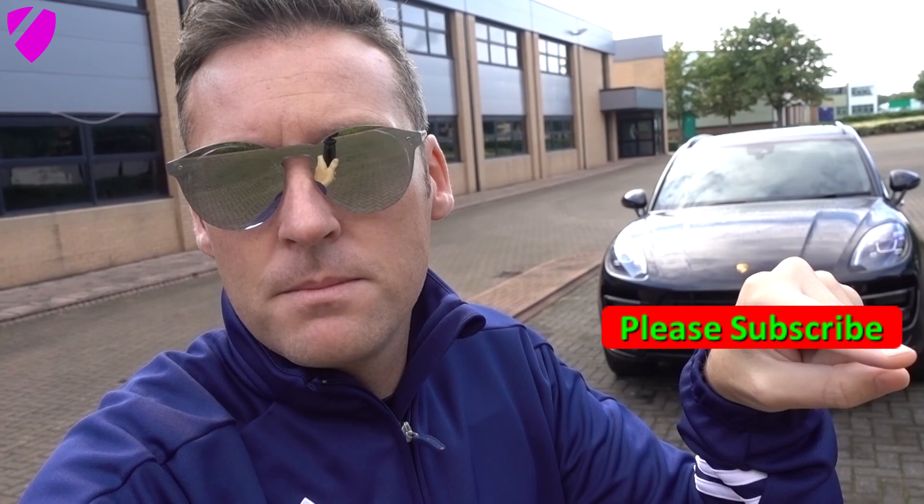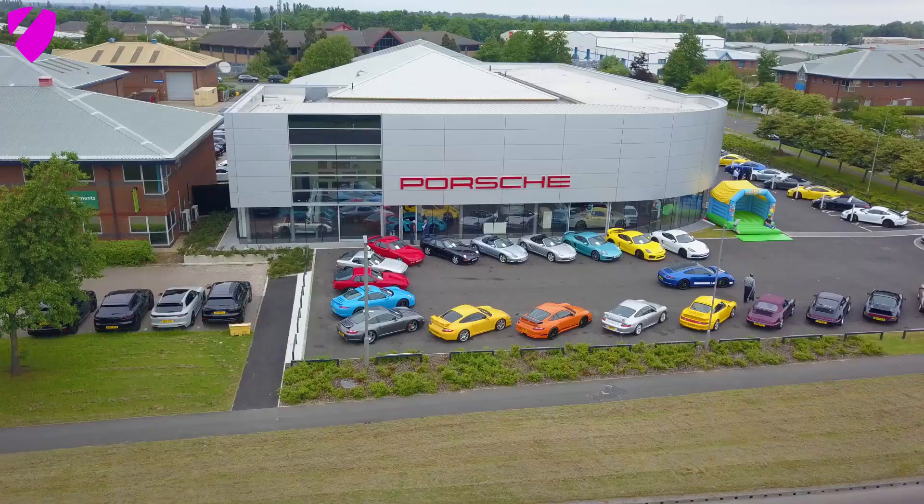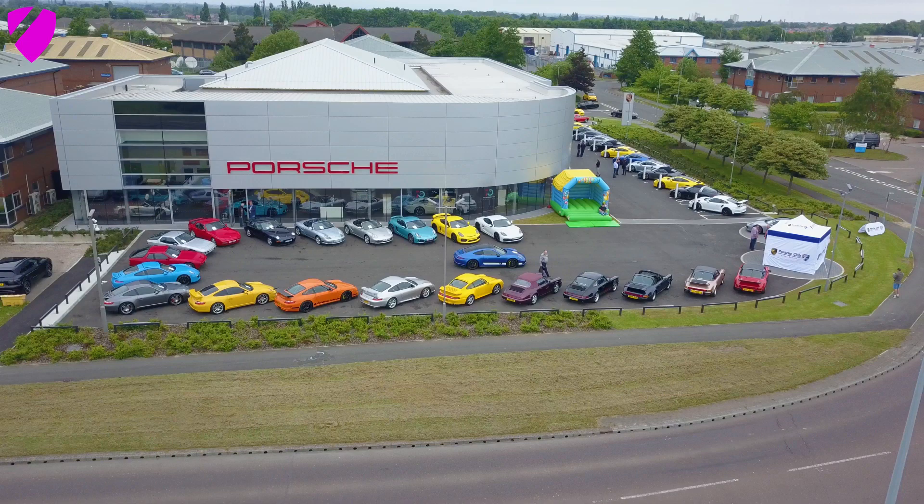This video is focusing on seven or eight cool features of this car. If you've already got one of these cars, just watch this as a reminder — there'll be a lot of people who haven't seen the Macan and want to know about its features. Please like and subscribe to the channel. Also, a big thanks to Porsche Center Teesside for loaning me the car for a few days. Please like them on Facebook, Instagram, and Twitter.